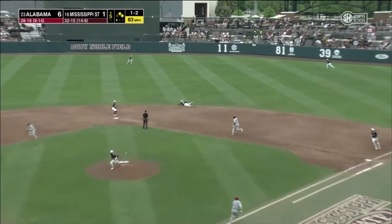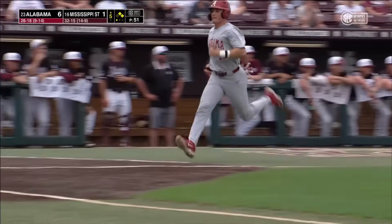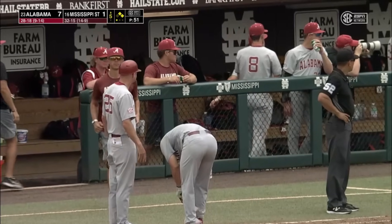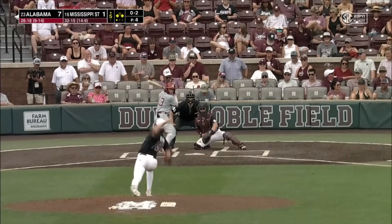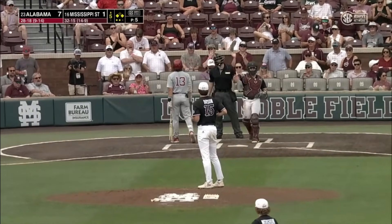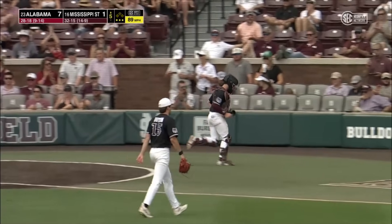Off into right center field, a base hit that will drive in another run. Over to third goes McCants, runners at the corners, and it's 7-1. Strike three called, swing and a miss, and that will end the inning.